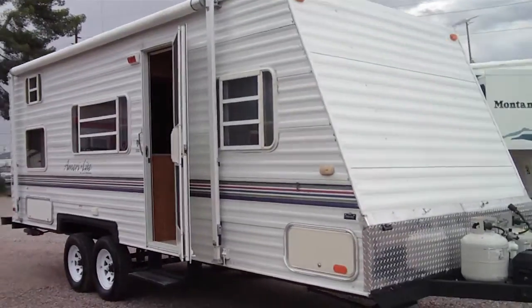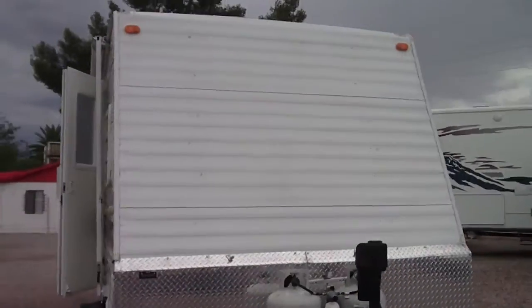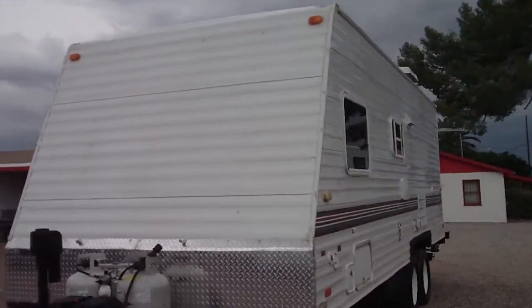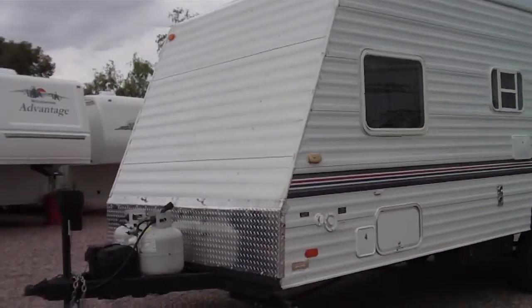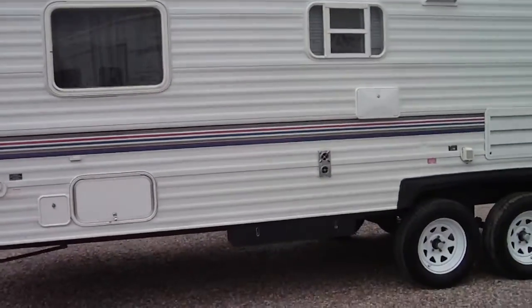This is a 2001 AmeriLite Travel Trailer by Gulfstream. It's a 24BH model. It has some bunk beds in the back. It's equipped with an Onan generator — 2800 watt — which will run the air conditioner.